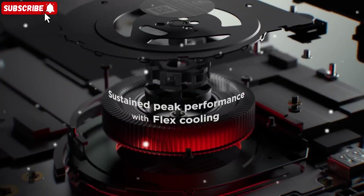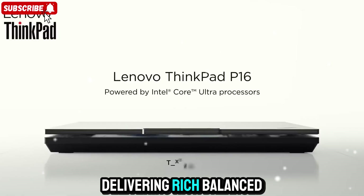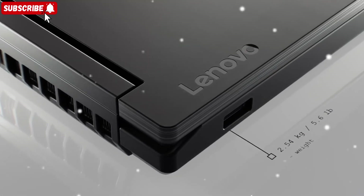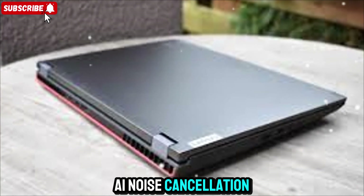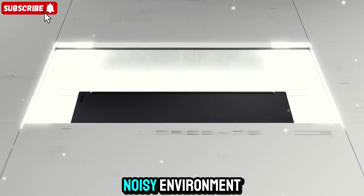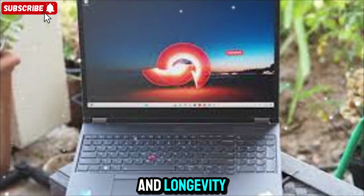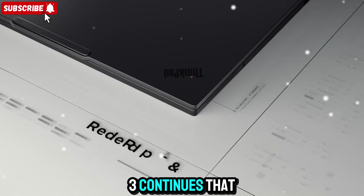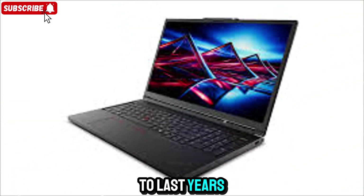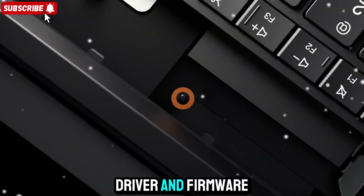Even though it's a professional machine, Lenovo didn't forget about entertainment. The speakers are Dolby Atmos-tuned, delivering rich, balanced audio — music sounds crisp with real depth, and even movies sound immersive. The microphones are great too; AI noise cancellation makes sure your voice comes through clear in meetings or calls, even if you're working in a noisy environment. One thing that stands out about ThinkPads is their serviceability and longevity. The P16 Gen 3 continues that tradition — you can open it up, upgrade the RAM or SSD, and it's designed to last years, not months. Lenovo is also one of the few brands that provides long-term driver and firmware support, which is a big plus for enterprise users.